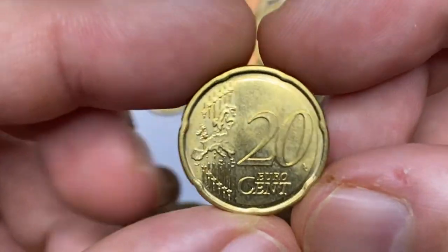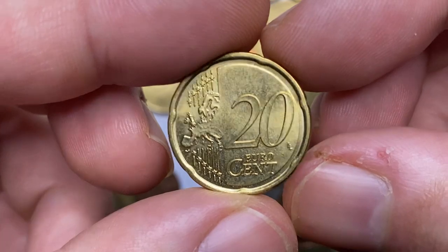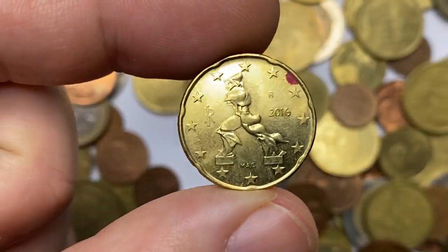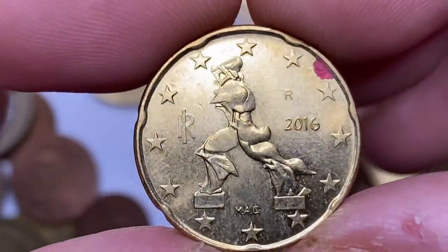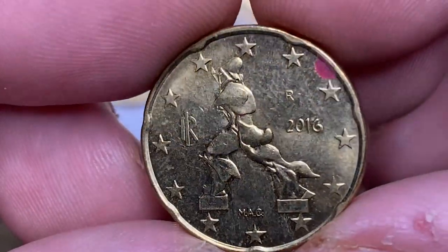This one is definitely at mint state, at least MS60 as far as I can tell — a 2016 20 euro cent from Italy, which was a very bizarre bargain. The spot at two o'clock aside, the strike is sharp and brilliant. It depicts a futuristic sculpture by Umberto Boccioni titled 'Unique Forms in Continuity of Space.'